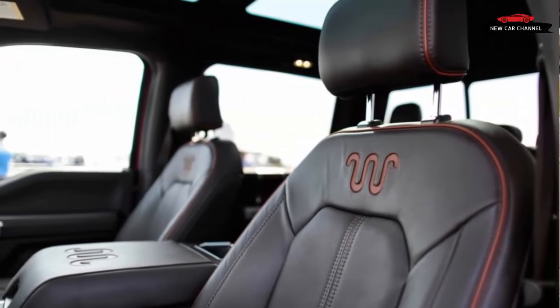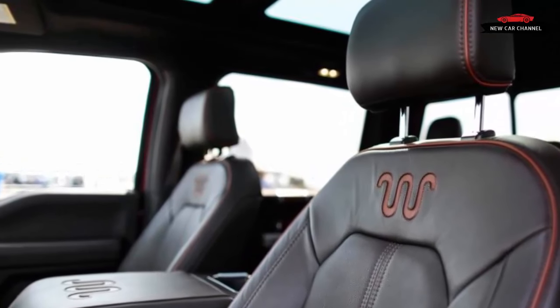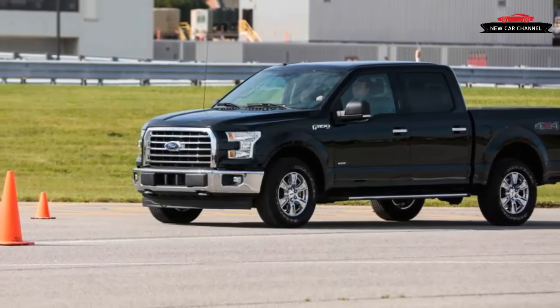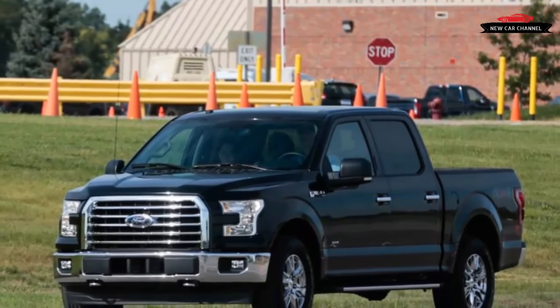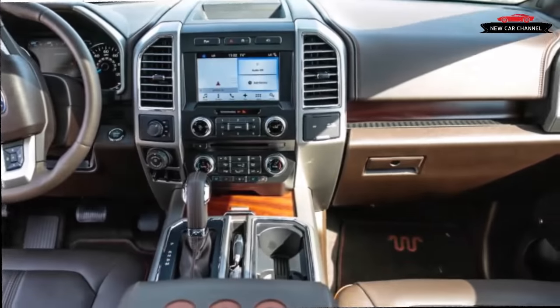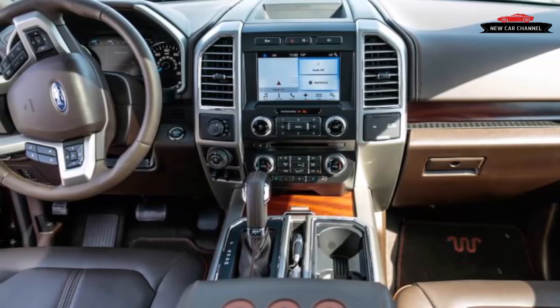The other 3.5-liter EcoBoost F-150s we've tested failed to post appreciably better fuel economy numbers than their eight-cylinder counterparts, despite higher EPA figures. EPA estimates for the new engine are forthcoming, but as before they should be higher than the V8 model's. Ford can claim up and down that its EcoBoost offers the best of both worlds — fuel economy and power — but even with the efficiency-boosting measures applied to the new 3.5-liter EcoBoost, we predict the 10-speed automatic will do the heavy lifting when it comes to improving the truck's EPA ratings.